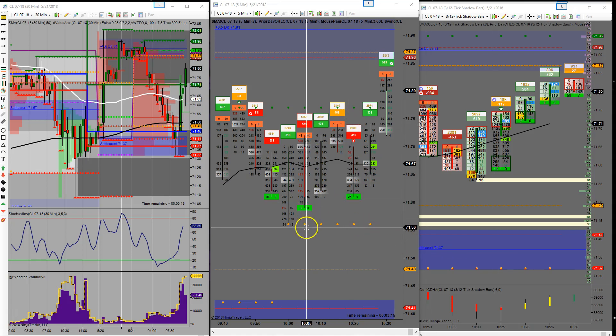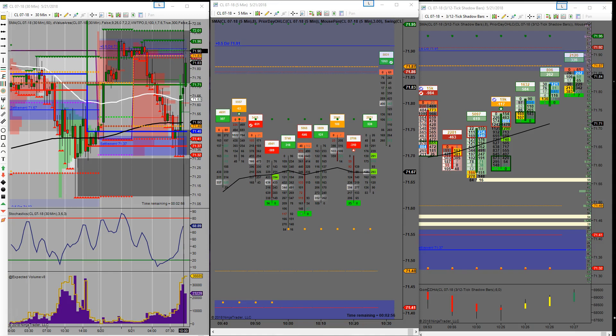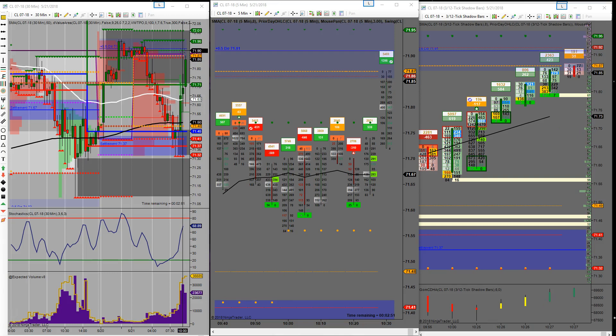Going to bring the stop up to 57 to lock in 20 ticks and go forward from there. Target is 87 — I think we'll at least get up to point of control, and actually the value area high. Might run into some issues after that, but that will be 50 ticks and I'll be happy with that.